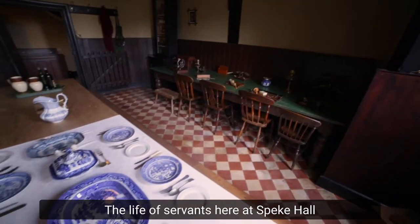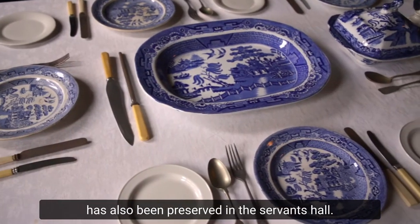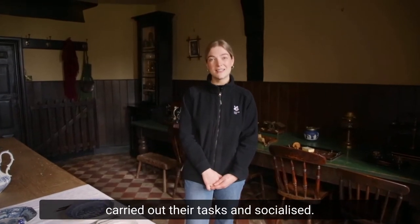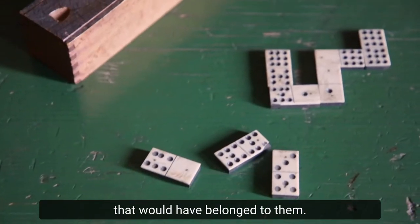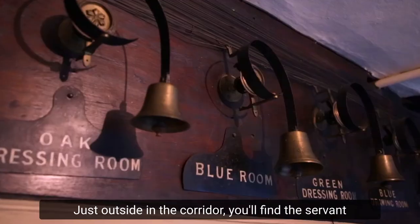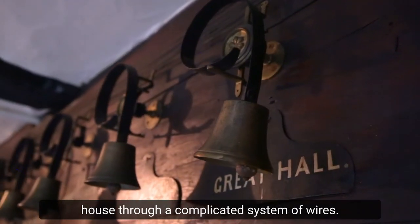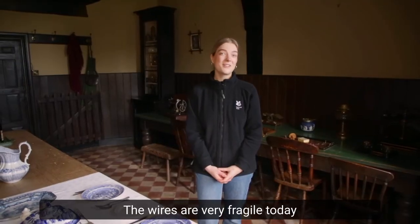The life of servants here at Speke Hall has also been preserved in the servants' hall. Here, servants would have eaten their meals, carried out their tasks and socialised. You can see some of the objects that would have belonged to them. Just outside in the corridor, you'll find the servants' bells, which were connected to most rooms in the house through a complicated system of wires. The wires are very fragile today.